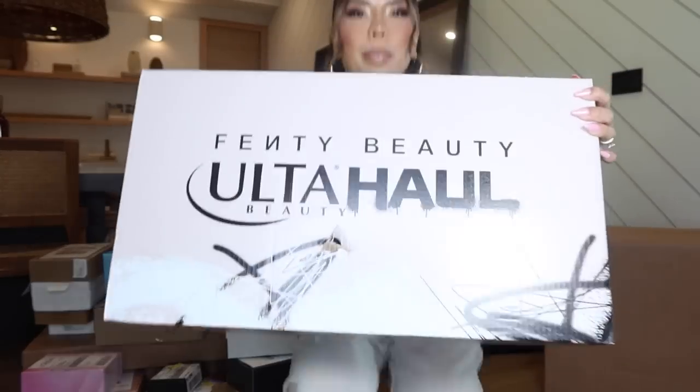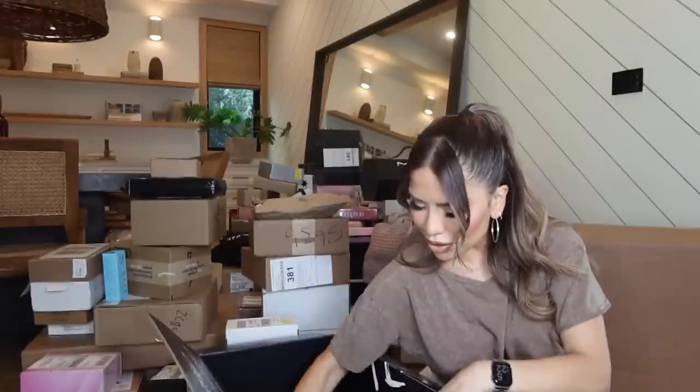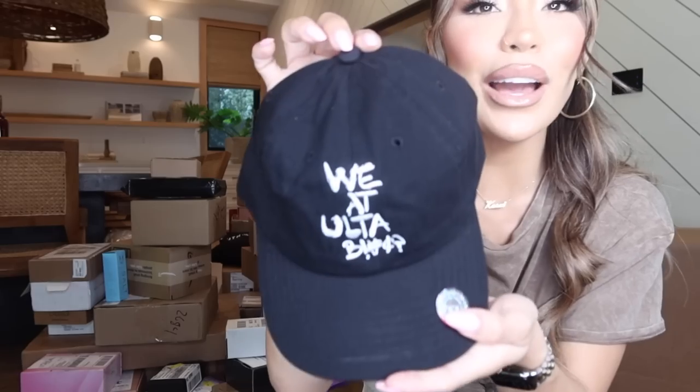The first package I'm going to open is from Fenty Beauty — this is the Ulta haul. Fenty is now at Ulta, which is exciting because I love Ulta. Oh, this super cute tote — thank you so much. In here they've added essentials: Fenty's body powder, Kilowatt Freestyle highlight, my favorite glosses, and one of the Match'Stix. Thank you so much Fenty and Ulta!